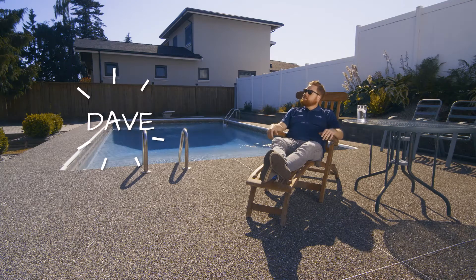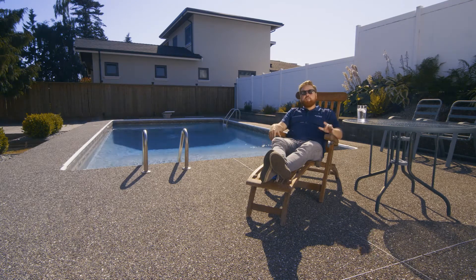Hi everyone, Dave here. You caught me in a quiet moment dreaming of one of my favorite small appliances, the fan.